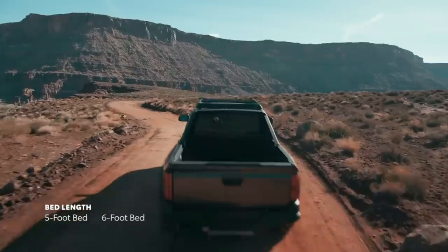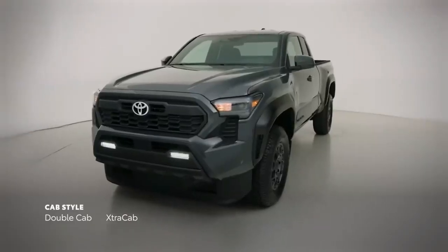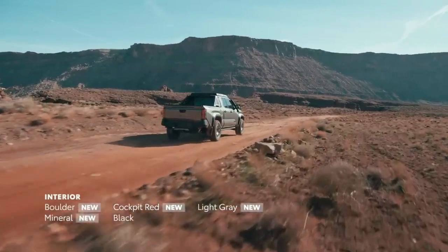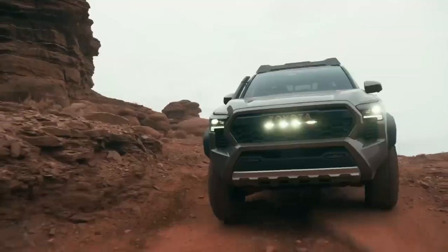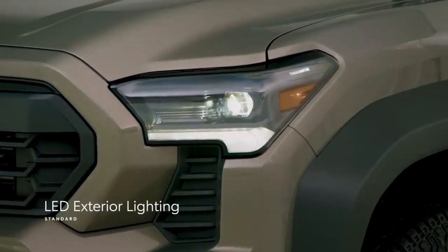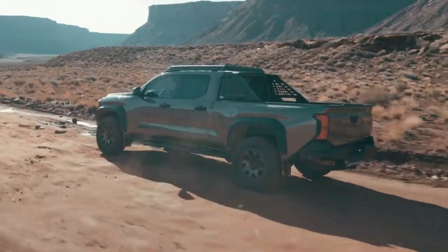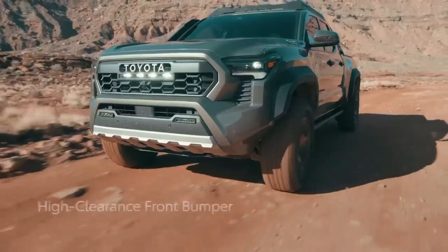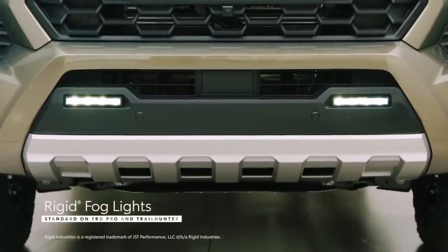Tacoma features 8 grades, a 5- or 6-foot bed, and 2 cab options, including the new 2-door extra cab. A wide range of color choices adds further customizability with new interior and exterior color options. In addition to standard LED lighting across the lineup — a first for Tacoma — off-road-focused models like Trail Hunter can be distinguished by exterior features like a high-clearance front bumper, an LED light bar, rock rails, and rigid fog lights.